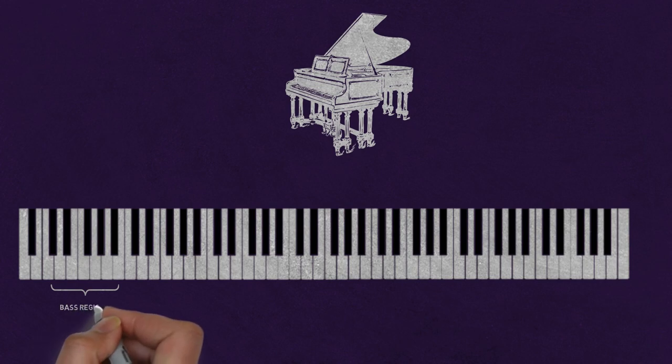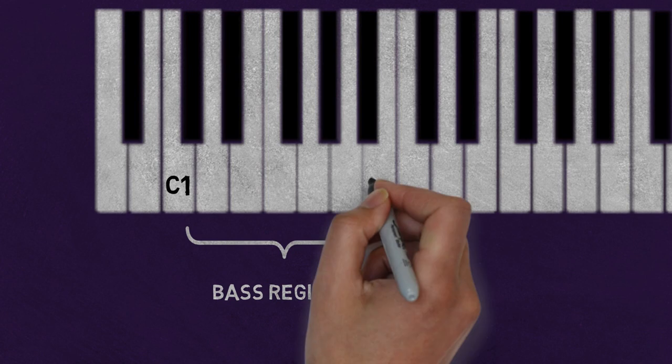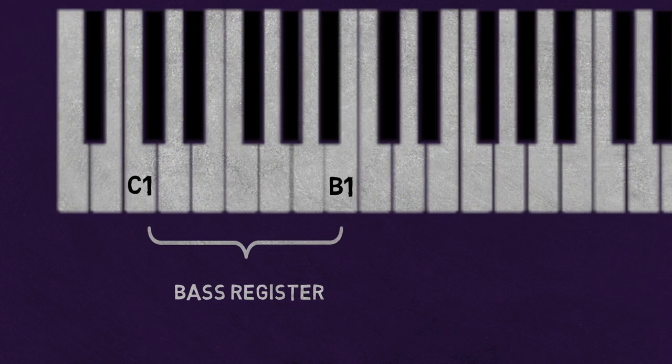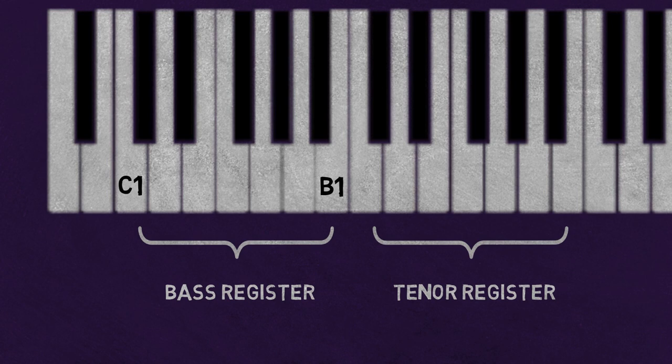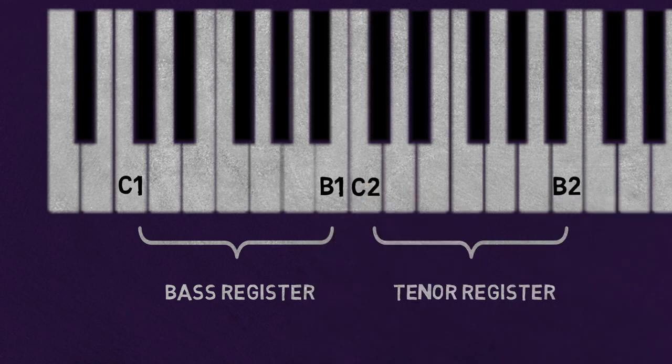The bass register is the lowest range of notes that can be produced by the piano and includes the notes C1 to B1. This register is often used for bass notes and creates a deep, rich sound. The next register on the piano is called the tenor register. This is the range of notes in the middle of the piano's range and includes the notes C2 to B2. The tenor register is often used for melody and harmony and creates a balanced and rich sound.